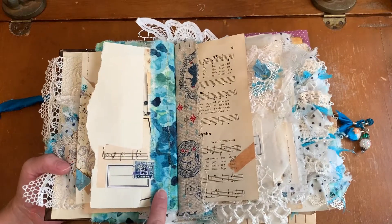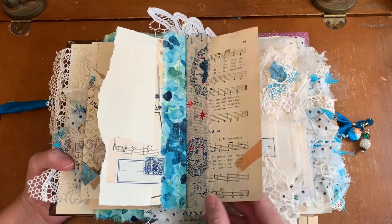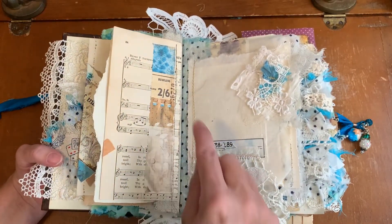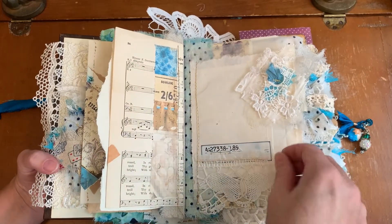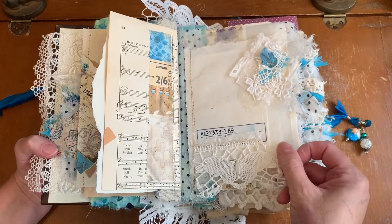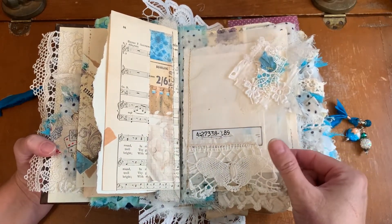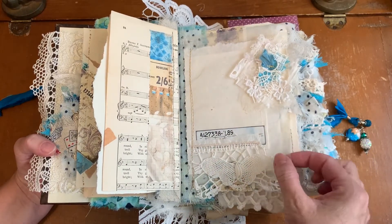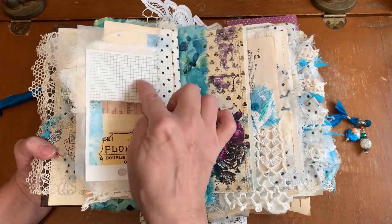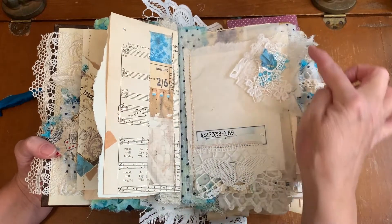Collaged bit. Music paper — probably a hymnal book. Faux tape. Stephanie's printable. Blue scraps. One of my handmade pages — I have several pre-made pages and I've tucked one of these in here. It's made with deli paper, handmade paper, and grid paper. Everything is fabric hinged.